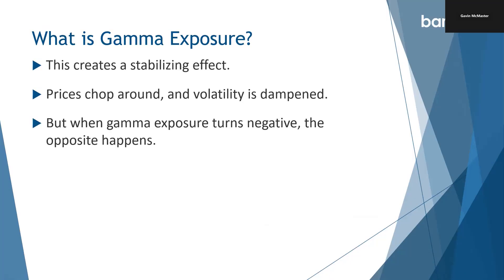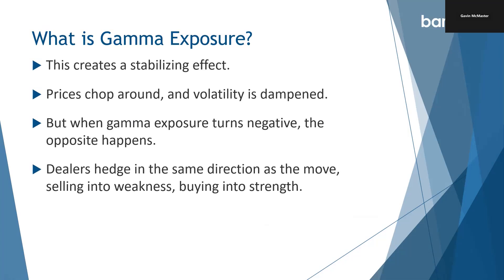But when gamma exposure turns negative, the opposite starts to happen. Dealers hedge in the same direction as the move — selling into weakness and buying into strength. When we've got negative gamma, the stock or market is going down and the dealers have to keep selling in order to hedge. So it amplifies the down move or amplifies the up move. And that's why in the last few years we've seen that when we start to get a downtrend, it can really pick up speed quite quickly. It's all because of this gamma exposure.